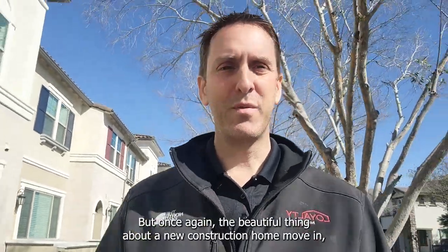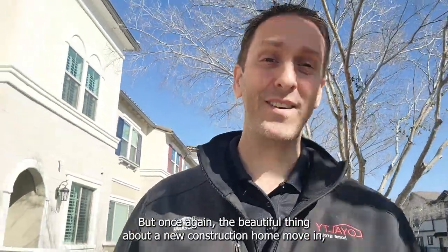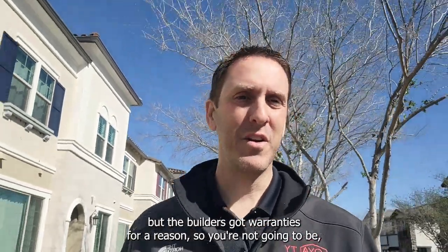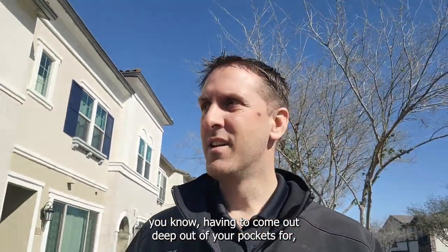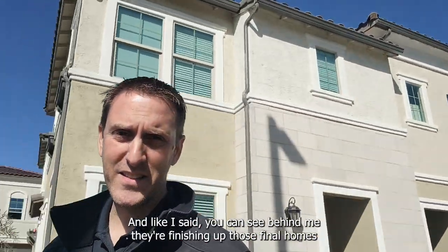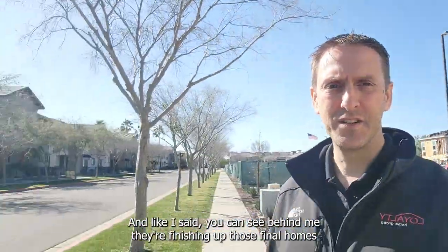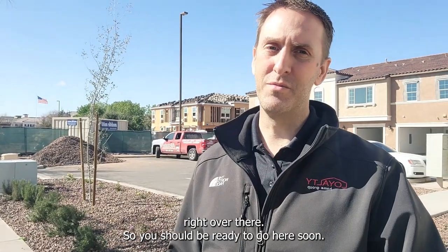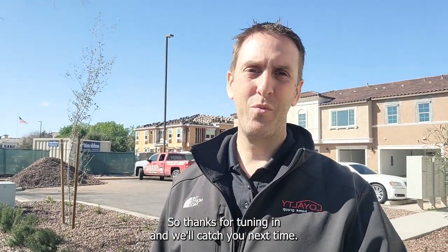The beautiful thing about a new construction home is that yeah, some stuff may break, but builders have warranties for a reason — you're not going to be coming out of pocket deeply for repairs. As you can see behind me, they're finishing up those final homes right over there, so these should be ready to go soon. Thanks for tuning in and we'll catch you next time.